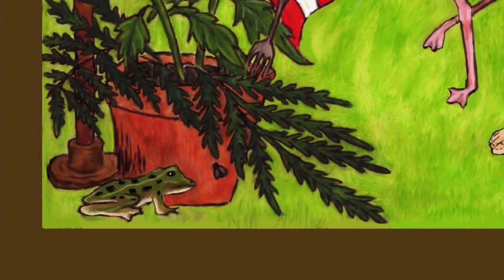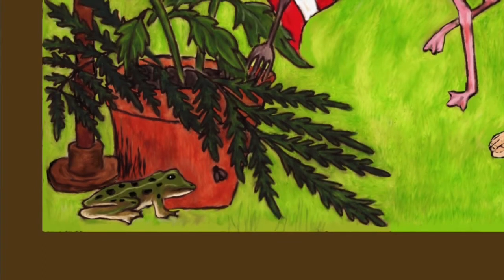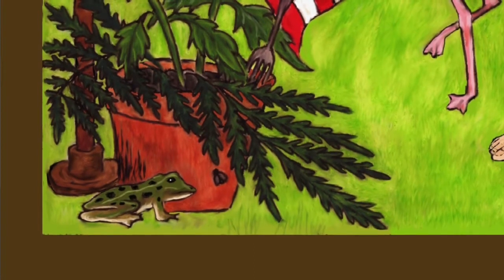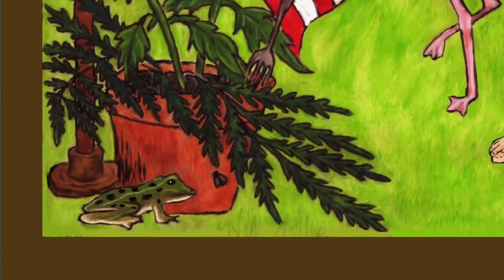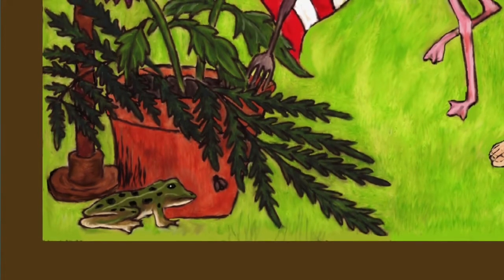Near the flower pot, a frog looks like he is going to feast on a fly. I really don't think I would like to feast on a fly. Maybe it will fly away before the frog eats it, though I am pretty sure the frog thinks the fly would make a fantastic feast.